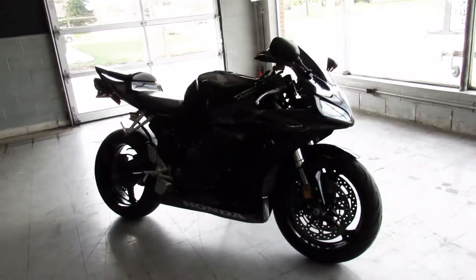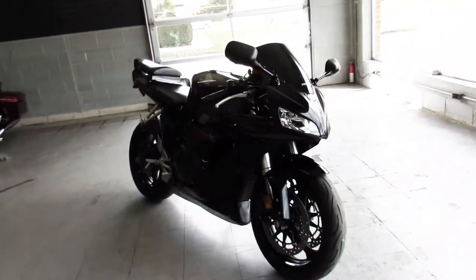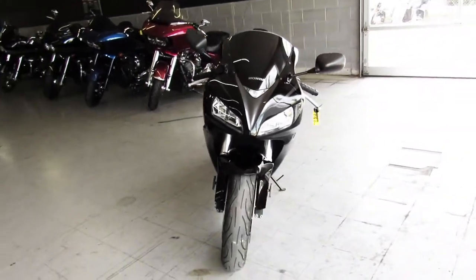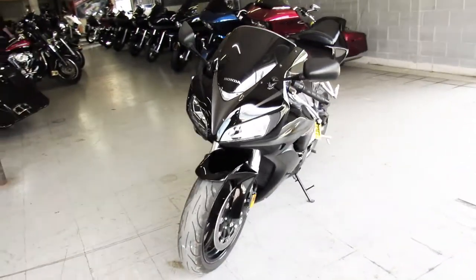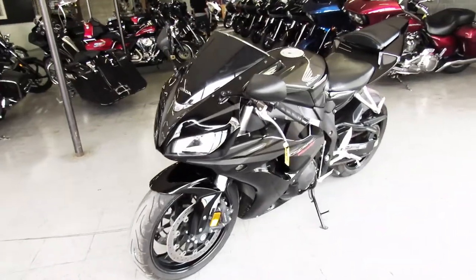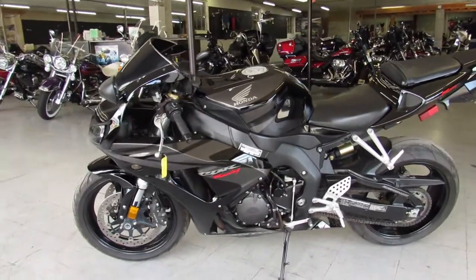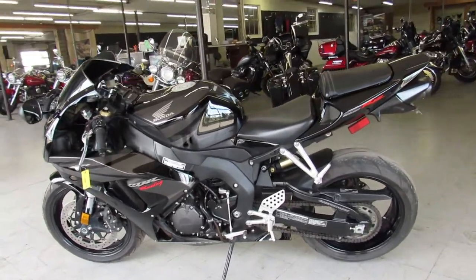Hey guys, it's ApprovalPowerSports.com here doing some videos — I've gotten another sport bike in. 2007 CBR1000RR for sale. This one's only got 12,655 miles on it. Super clean bike, just serviced at a factory authorized Honda dealership. Inspected, all the fluids have been changed, and this one's ready for the street.